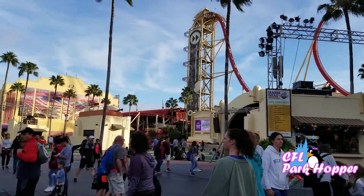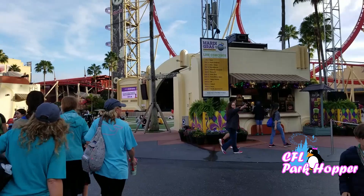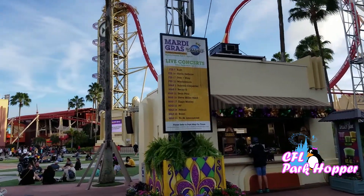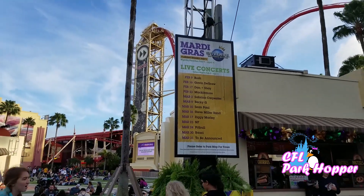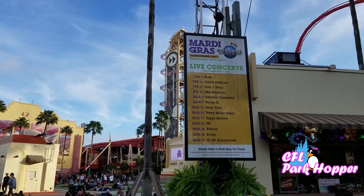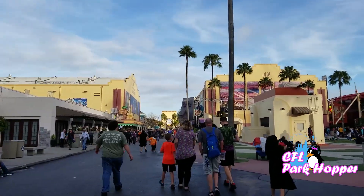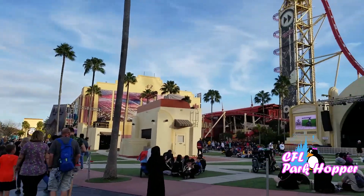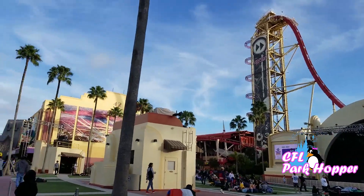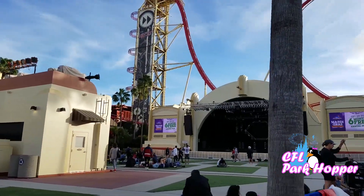They do have concerts for Mardi Gras here on the main stage, but they are only on Saturday nights and sometimes Sundays. Here's a picture of the events and the bands who are coming with dates. They do the parade and the food every single day — Monday through Sunday. But the concerts are only on Saturdays and sometimes Sundays. So they have food and the parade every day, but concerts only on select nights.